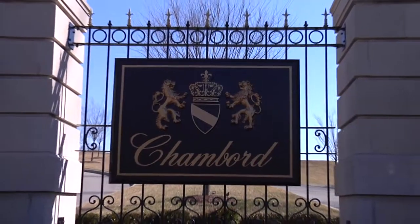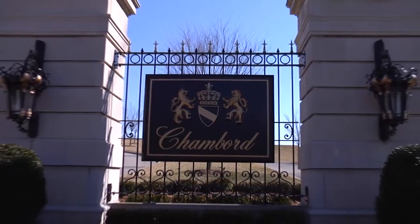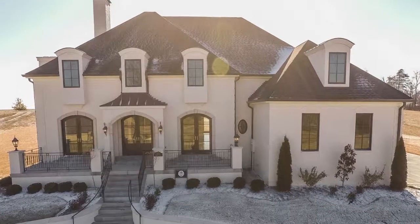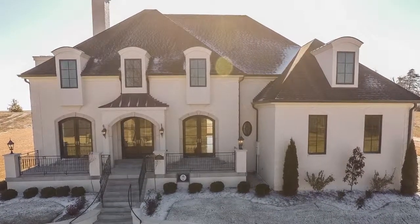Once you become a part of Chambord, you'll discover why true custom design means making your dream home fit your lifestyle now and in the future. We always try and understand the family. Ultimately, the architecture we create is just a backdrop to their lives.